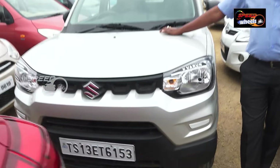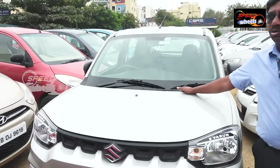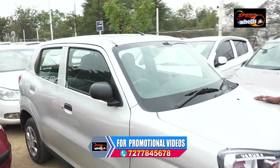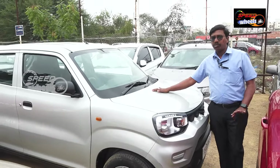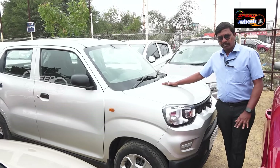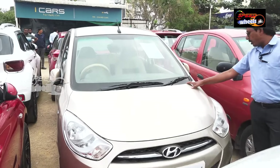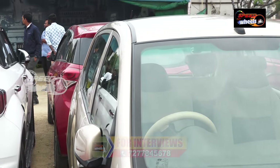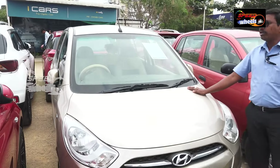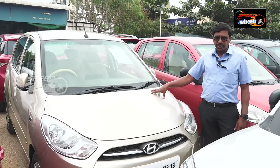This is a Maruti S-Presso, 2021 model, new shape vehicle — automatic, without clutch. Mileage is 18 to 20. Single owner vehicle, only 12,000 driven, fully top model. Comfortable for ladies. Price is 495. Finance facility available with low budget. City mileage is 14–15, highway 17–18.